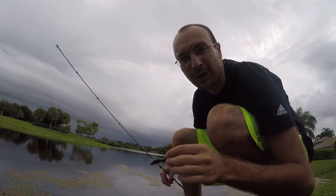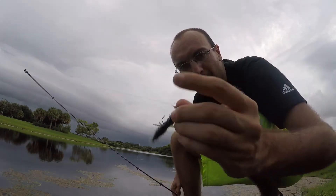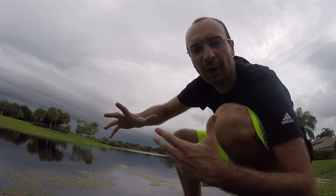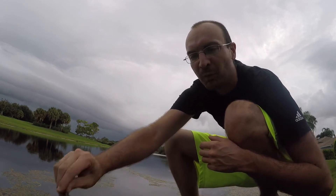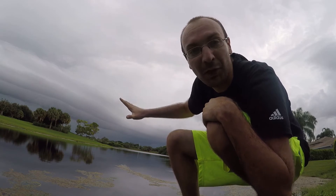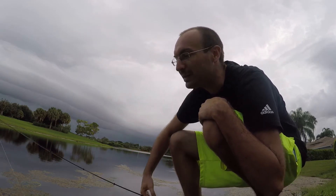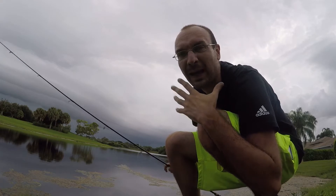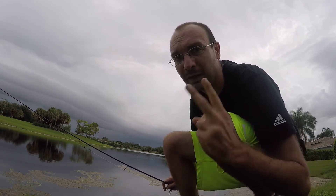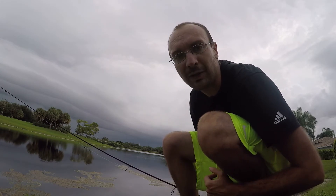We're down to about 20 minutes before sunset. I tied on the little hellgramite on a 1/8 ounce jig head. The jerkbait was being used to cover a lot of water — I just threw it around extremely fast moving. This hellgramite I'm going to try throwing into some smaller pockets to see if there are fish where I think they should be. It's been thundering and lightning in the distance, so hopefully it stays away for at least another half hour. I got four bites on the jerkbait and caught two — let's see if we can do a little better on the hellgramite.